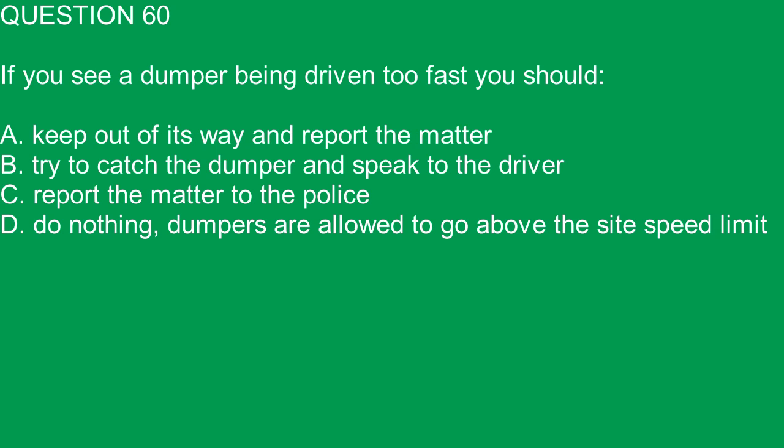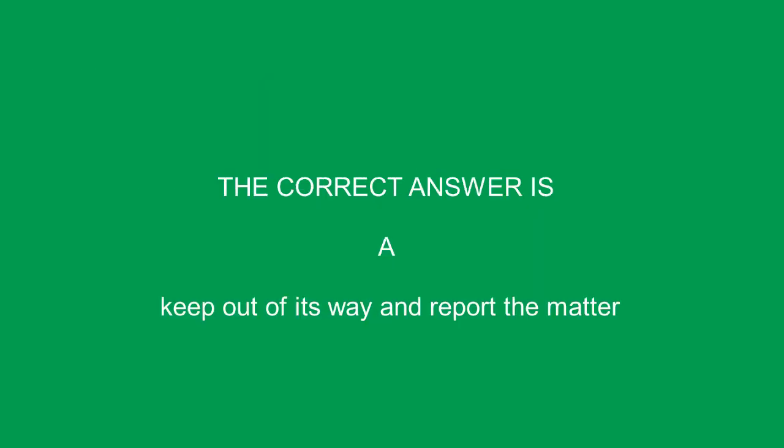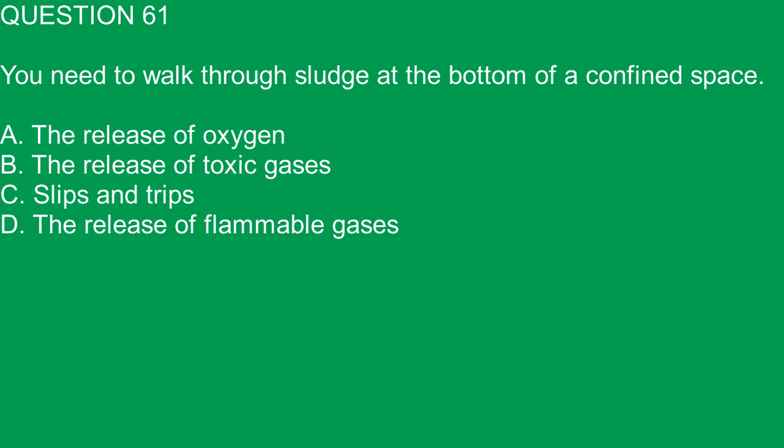Question 60. If you see a dumper being driven too fast, you should: A. Keep out of its way and report the matter. B. Try to catch the dumper and speak to the driver. C. Report the matter to the police. D. Do nothing, dumpers are allowed to go above the site speed limit. The correct answer is A. Keep out of its way and report the matter.